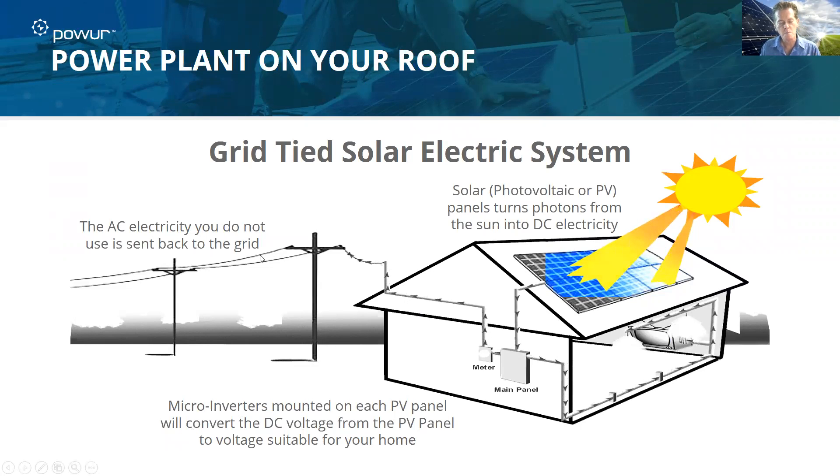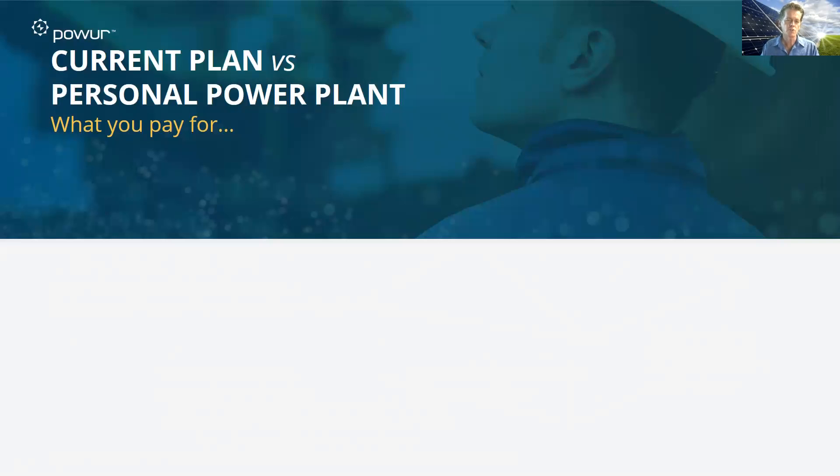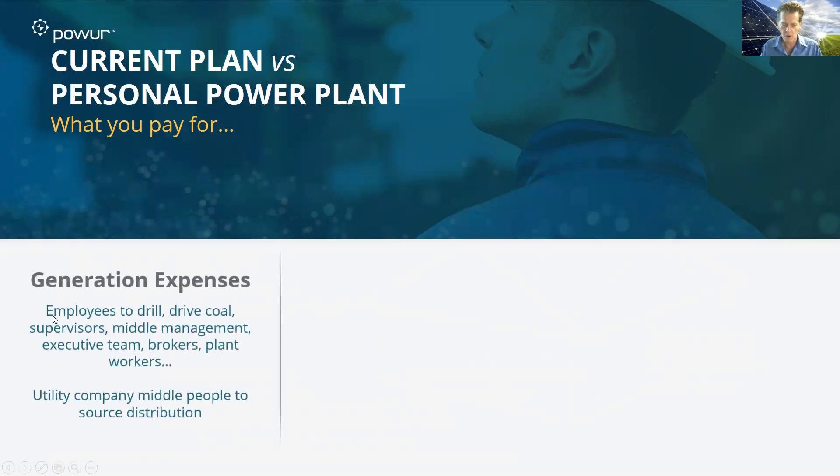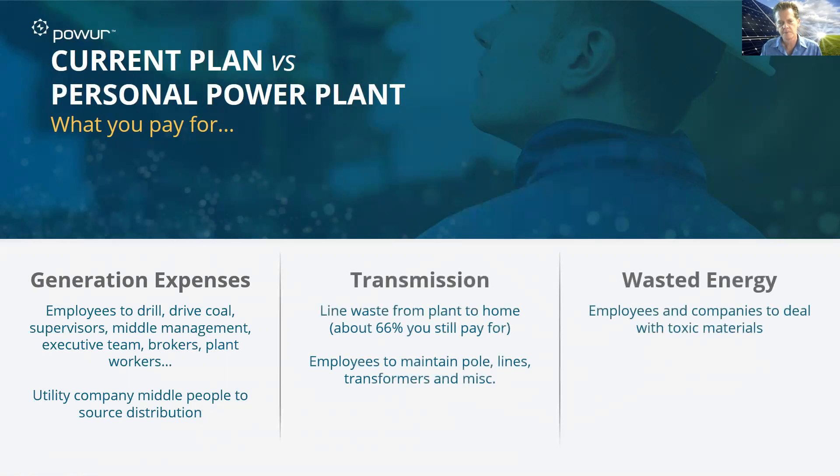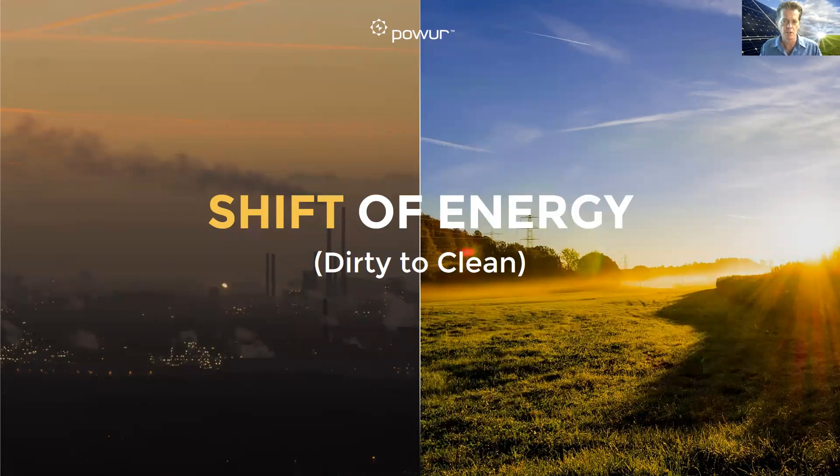That's the process of major improvement for a homeowner when you talk about reducing your carbon footprint. If you look at your current plan versus the personal power plant, here's what you're paying for: all the generation expenses, the drilling, transporting the coal, the supervisors, middle management, executive teams, brokers, and middlemen who source and sell that energy. Plus significant transmission waste — and somebody's paying for that, and it's us. The employees to maintain the poles, the lines, all that wasted energy. Compare that to the power plant on top of your roof. Make the decision to go solar and be part of the shift from dirty to clean energy. Thanks for listening.